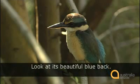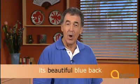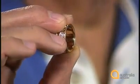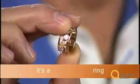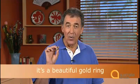Now listen to the order of the words Anne uses to describe the kingfisher: look at its beautiful blue back. Anne uses the adjective that describes a quality — beauty — and then the colour. This ring is gold and I think it's beautiful. Now you describe the ring using the adjectives gold and beautiful before the noun ring: it's a beautiful gold ring.